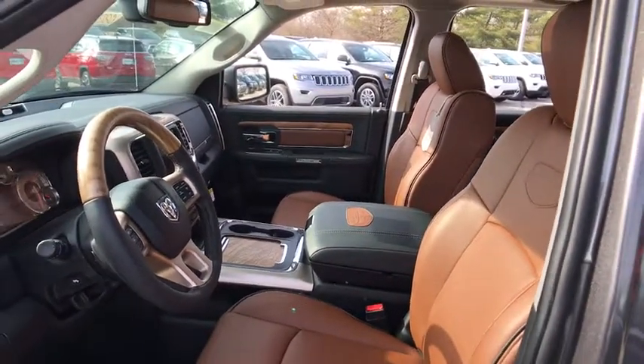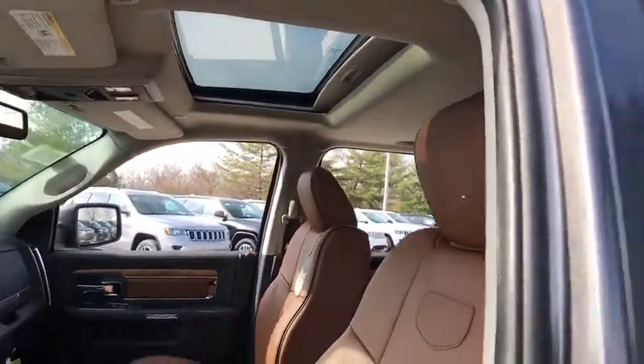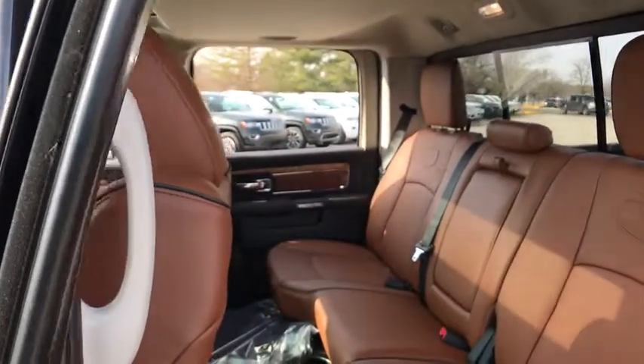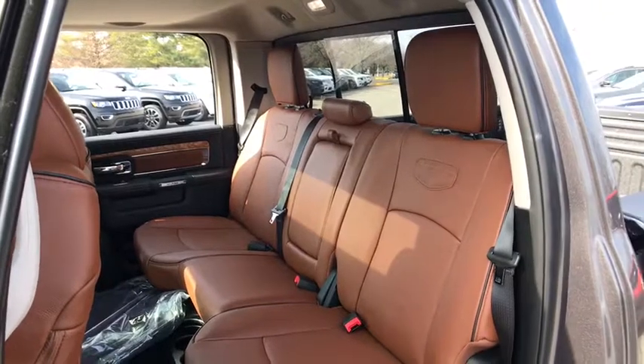Four-wheel disc brakes, universal garage door opener, center armrest, fog lights, heated front seats, heated steering wheel, electronic stability control, security system, trip computer, bucket seats, power windows.